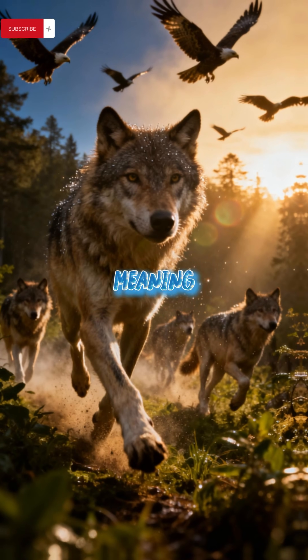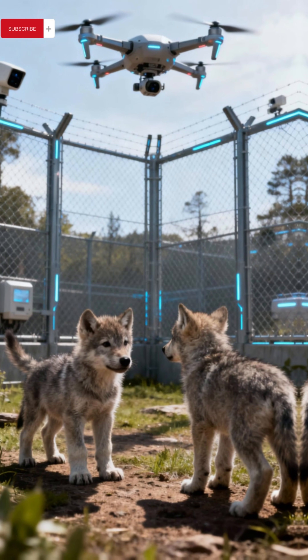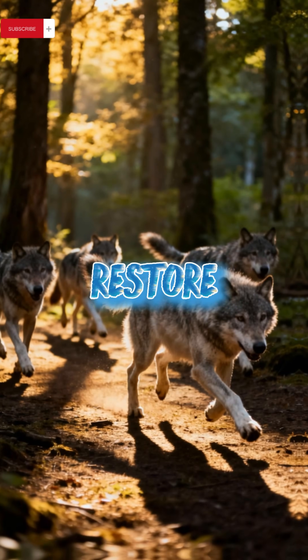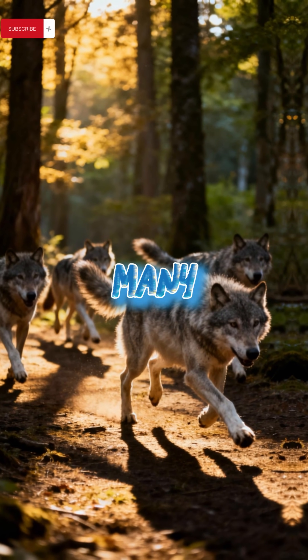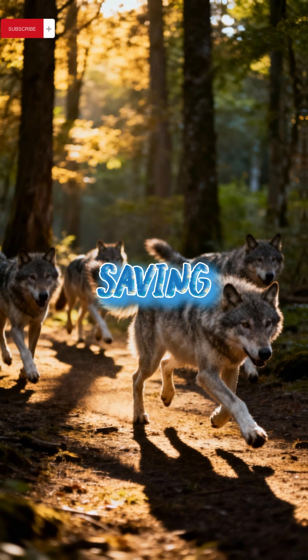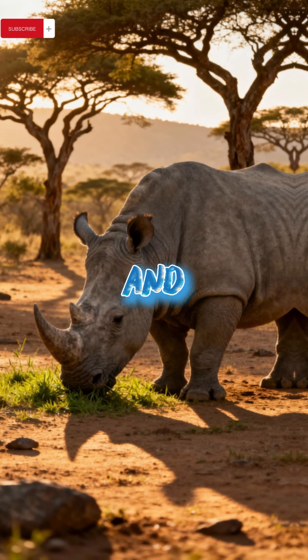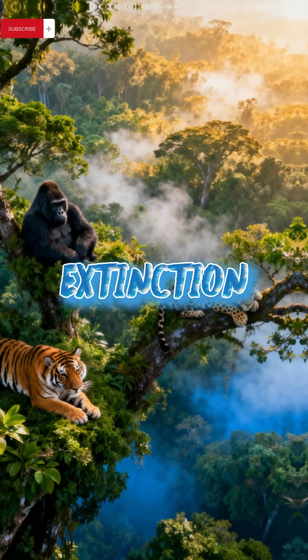Experts question the meaning of de-extinction. These wolves are confined to private preserves, not returned to the wild. Bringing them back as showpieces doesn't restore their role in the ecosystem. Many scientists argue that instead of expensive experiments, we should focus on saving species alive today — like the northern white rhino. Protecting forests and ecosystems could prevent extinction entirely.